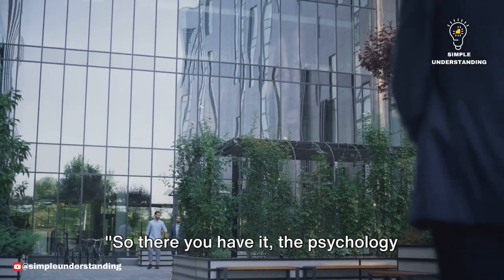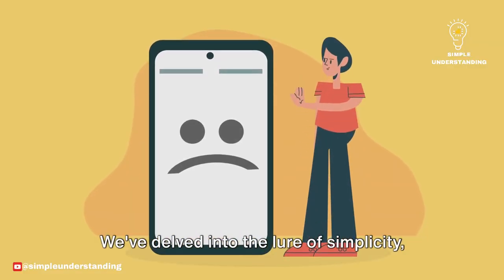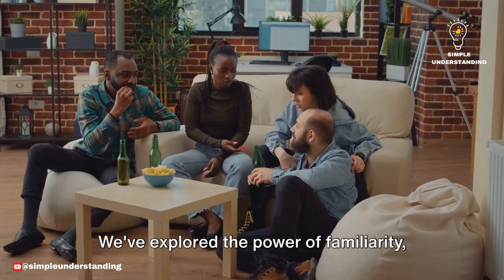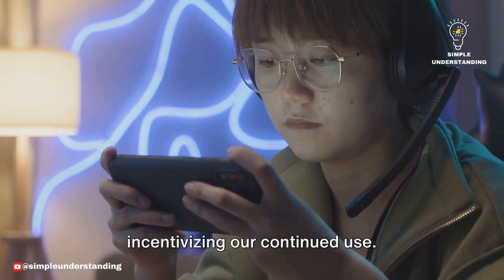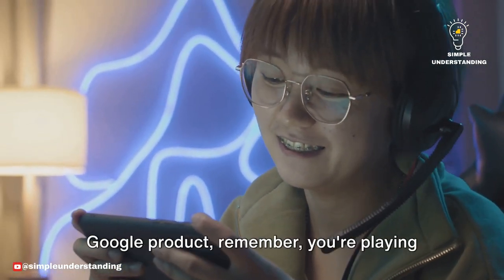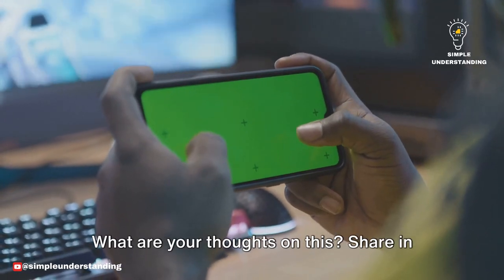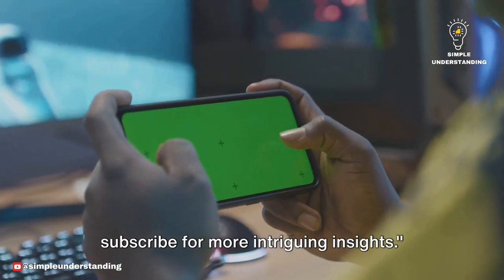So there you have it — the psychology behind Google's addictive design. We've delved into the lure of simplicity, making products easy to use and understand. We've explored the power of familiarity, keeping us comfortable and engaged. And we've uncovered the reward system, incentivizing our continued use. Next time you find yourself glued to a Google product, remember you're playing right into Google's expertly crafted psychological game. What are your thoughts on this? Share in the comments below and don't forget to subscribe for more intriguing insights.